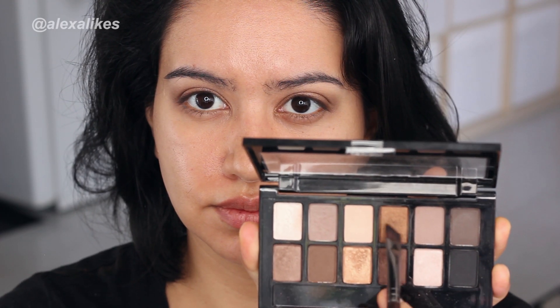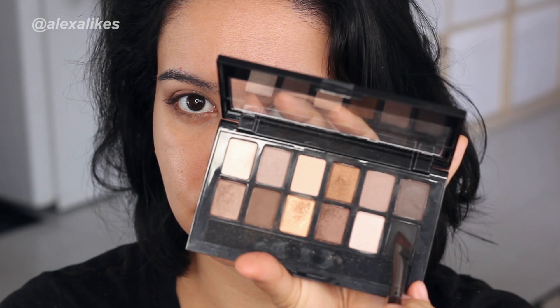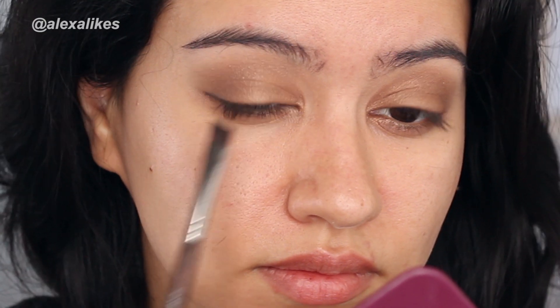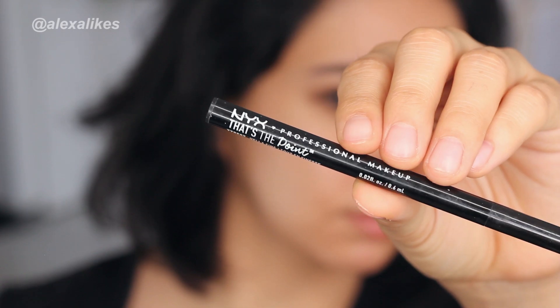Taking the same mixture on an angled brush, I'm going to start working on the upper and lower lash lines, creating a wing effect. To darken that line I'm using the black shadow afterwards. Then I'm going to work on my eyebrows, put on some liquid liner, mascara, and some false lashes.